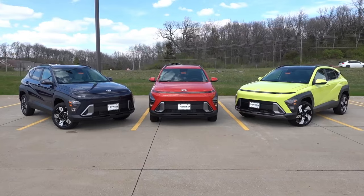Welcome back to another video here on the channel. Today I'm going to do a side-by-side trim comparison of the all-new 2024 Hyundai Kona in the SEL, SEL Convenience, and Limited trim levels.